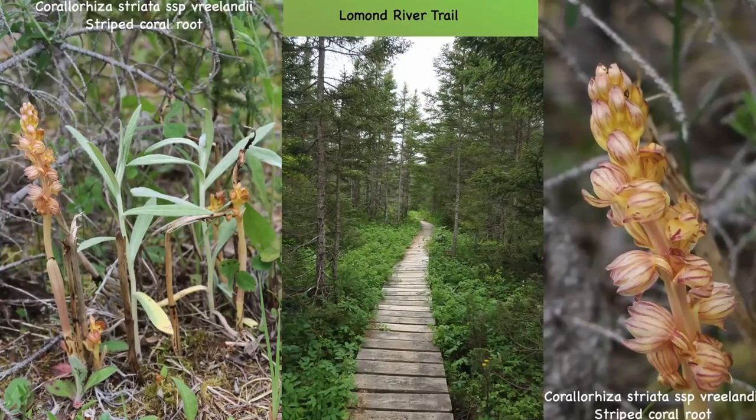Then we were taken to see one of the rarest orchids of all: Corallorhiza striata subspecies Freelandii, the striped coral root. This is really only found in a very small area of the Grosmore National Park, and it's a leafless saprophyte — meaning it obtains its nutrients from dead organic matter or waste. You can see it has no chlorophyll, but it's quite an attractive little orchid, found on the outskirts of a wooded area like this Lomond River trail.